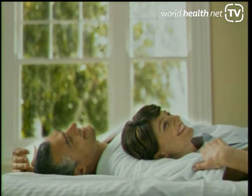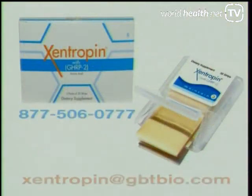For more information, you can contact us at 877-506-0777, and you can also send us an email at zentropin@gbtbio.com.